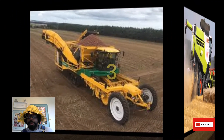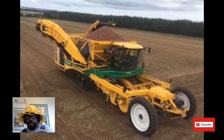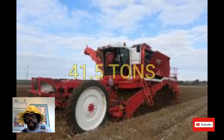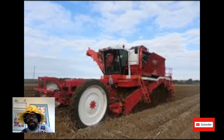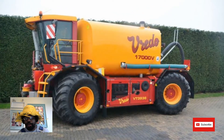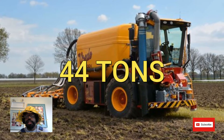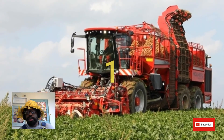At number three we have the PMC Potato Harvester. This big old thing weighs in at 29.5 tons empty; fully loaded it weighs in at 41.5 tons. At number two we have the Rito Slurry Tanker — this big behemoth with a full tank weighs in at 44 tons.